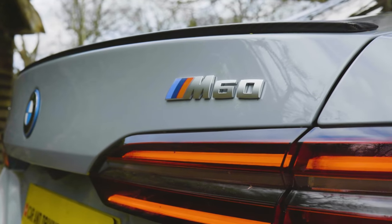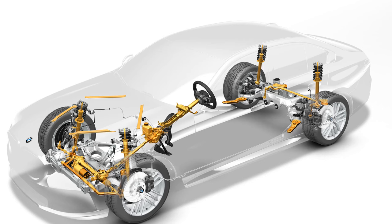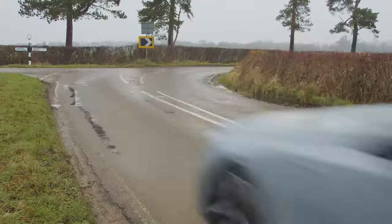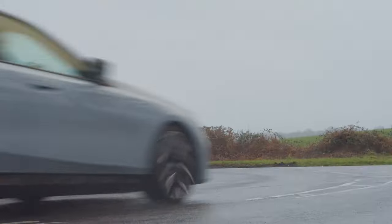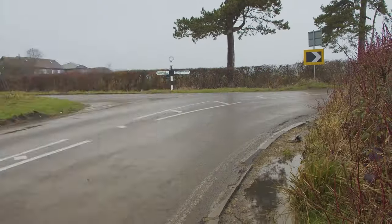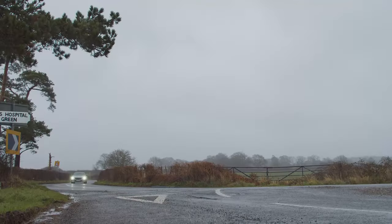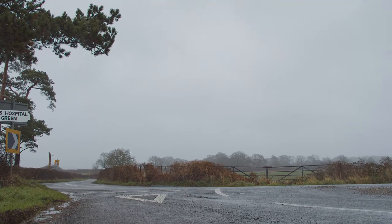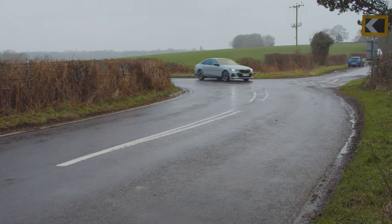The top setup, fitted only to this i5 M60, is adaptive M professional, which combines adaptive dampers and rear-wheel steering with active roll stabilisation. In regular driving, you can't throw it into corners with quite as much abandon as the old G30 — that extra weight has to tell somewhere — but turning is precise, and once in the bend there's great balance and impressive traction on the way out. On fast-flowing curves on more open roads, it's impressive at disguising its size, particularly with the active steering tech fitted.